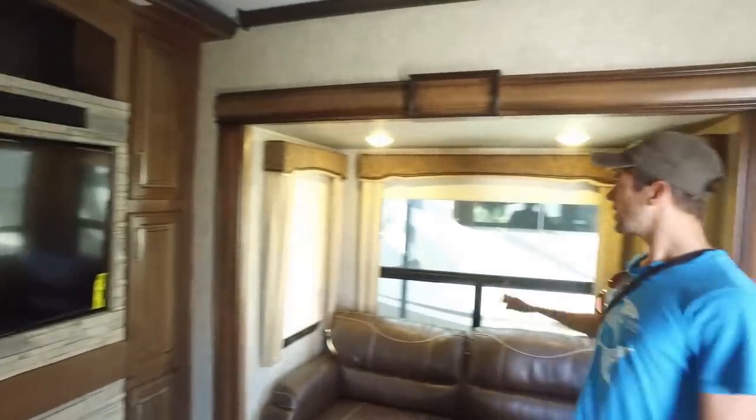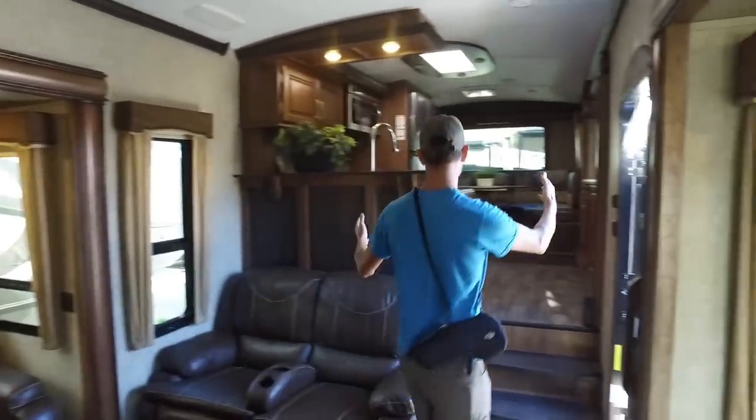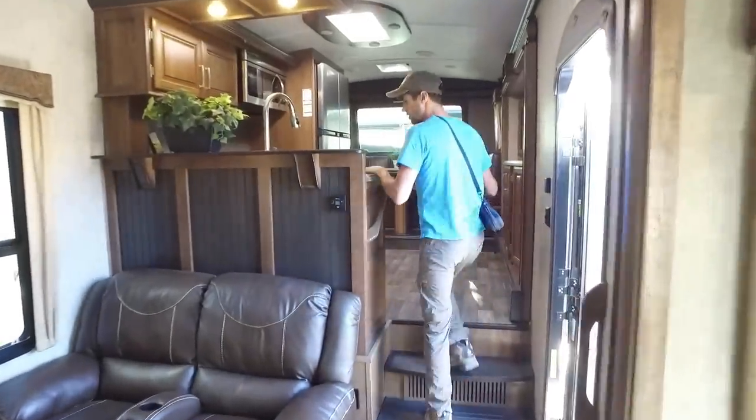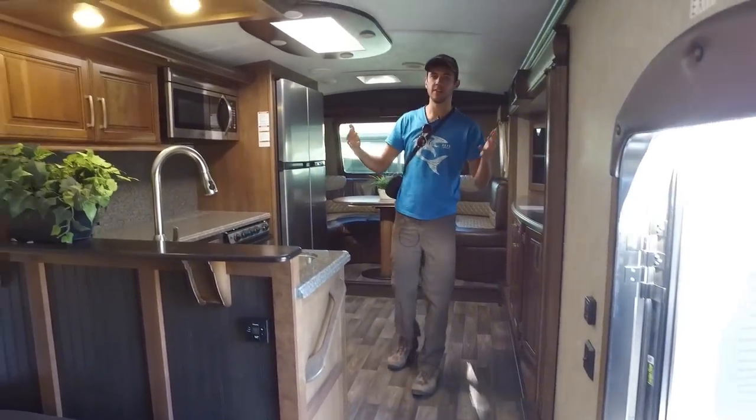First impression walking into this RV: this living space felt kind of like some toy haulers I've been in, where the living space is in the center with the kitchen slightly forward. However, this living space was considerably larger, as the kitchen is all the way forward in this RV, which is a very unique design.